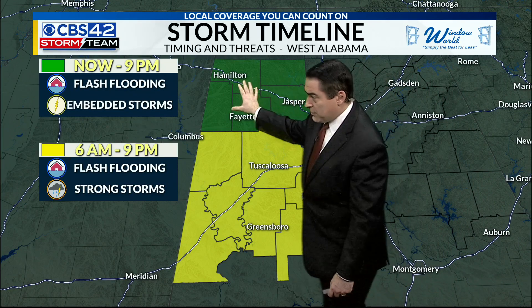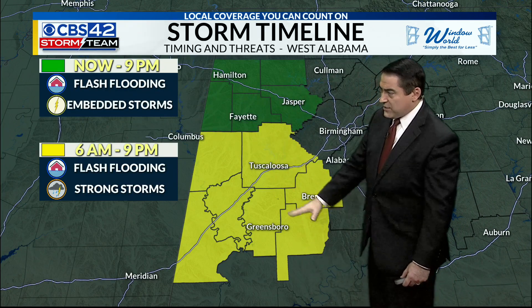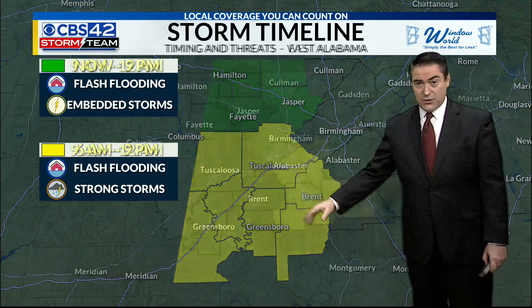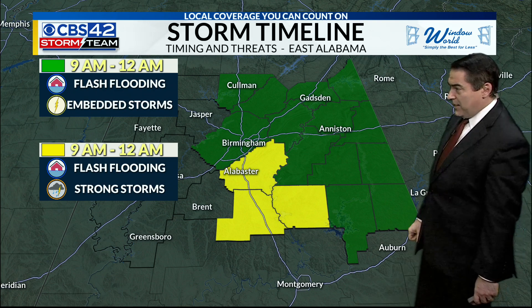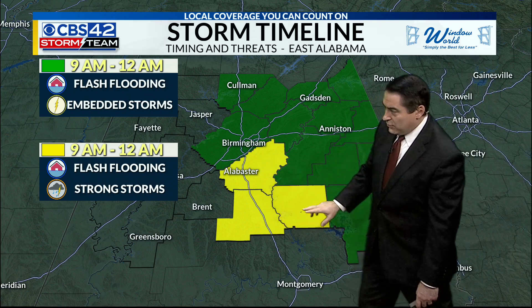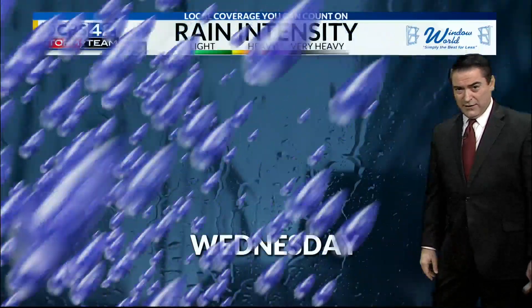Across the northwestern part of the state, flash flooding with embedded storms is possible from 6 a.m. to 9 p.m., with flash flooding potential and some strong storms. For the rest of us, from 9 a.m. to midnight tonight, flash flooding with embedded storms is the concern. There's a better chance for Shelby, Chilton, and Coosa counties to see some severe weather starting to move into your area later today.